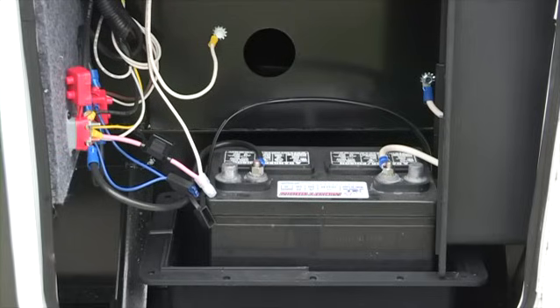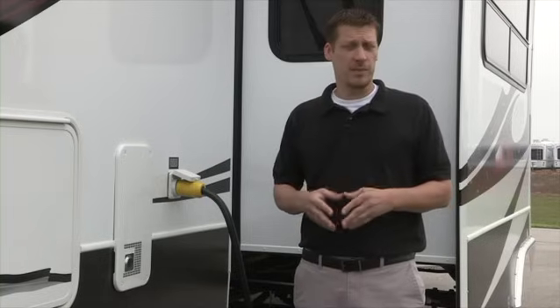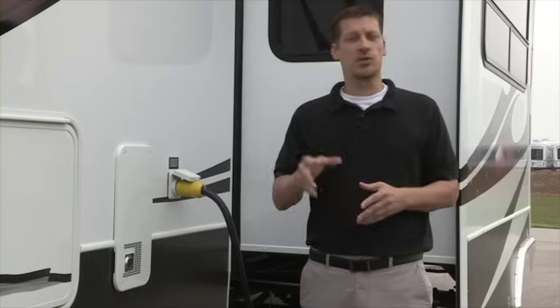The electrical system is a combination of 12-volt DC direct current and 120-volt AC alternating current. In simpler terms, a 12-volt system is what an automobile uses, and a 120-volt system is used in your household.